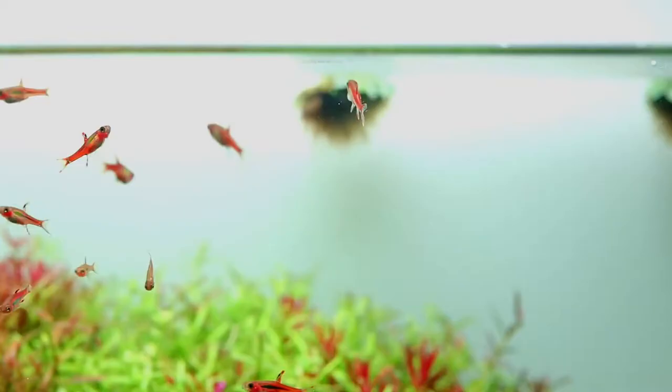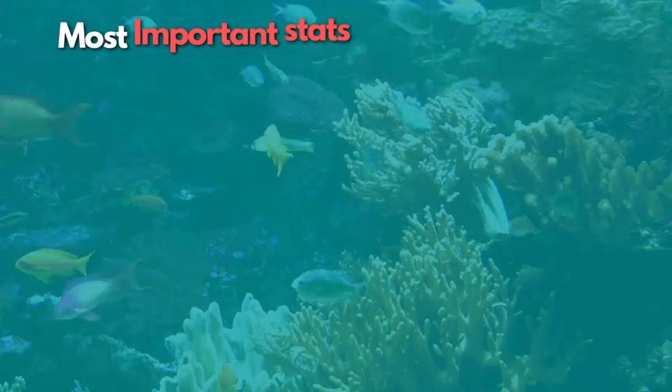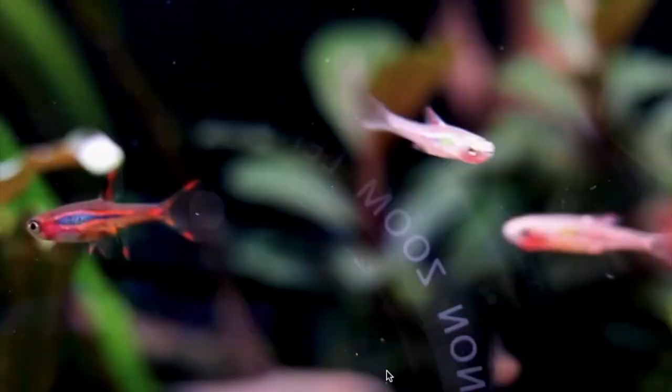Number 5 is the Chili Rasbora — a tiny fish that does great in a 10-gallon aquarium. They can be kept on their own or with other community fish and inverts. These bright orange fish captivate aquarists with interesting black markings on their sides and fins. Chili Rasboras are schooling fish and you can keep as many as 20 of them in a planted 10-gallon tank with great filtration, making them an excellent choice to add color and activity to your aquarium.